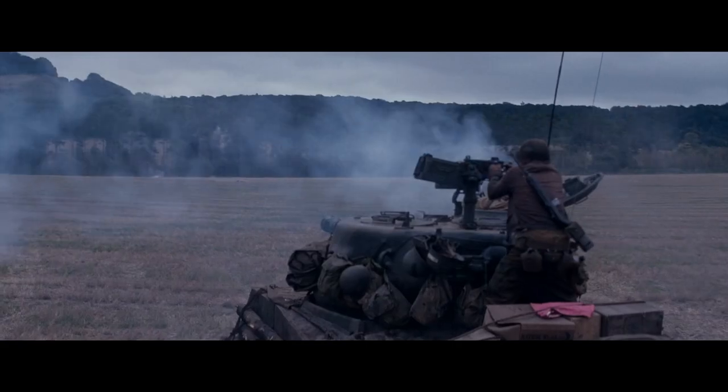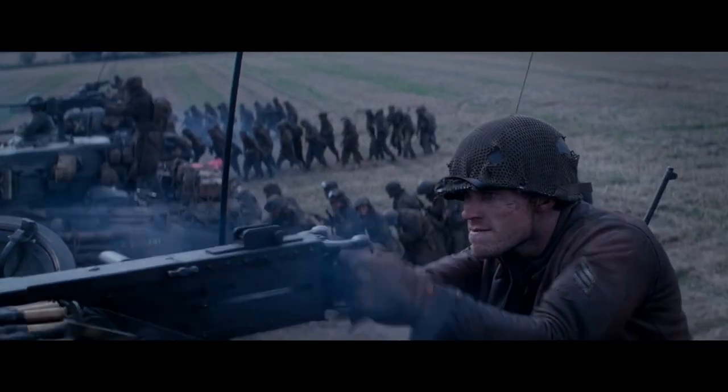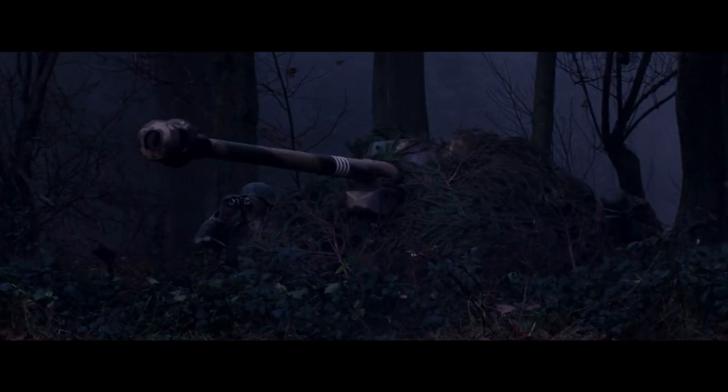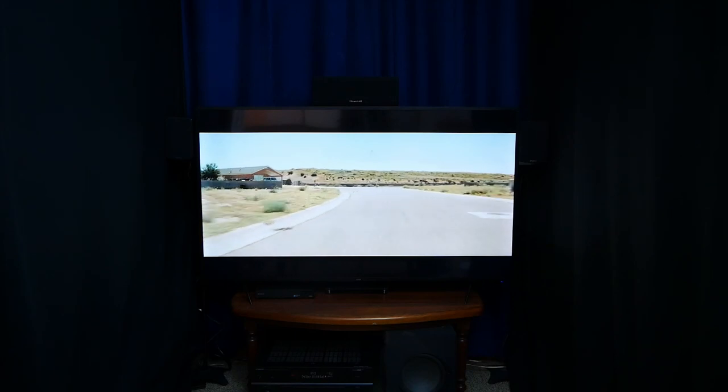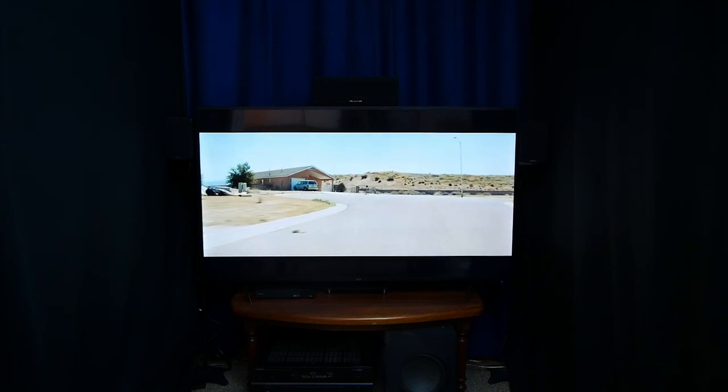I watch one thing and I just want to watch something else because it sounds so friggin' good. My son and I have watched the entire extended Lord of the Rings trilogy. One film I'd almost call a new benchmark for me was Fury — I'd not seen it before, I thought the film was okay, but the sound was phenomenal. What I'm most blown away by is just how seamless the surround effect is.